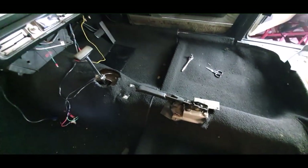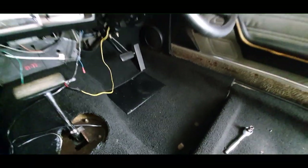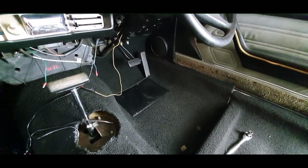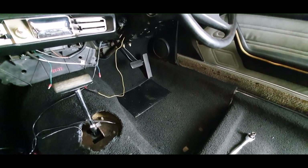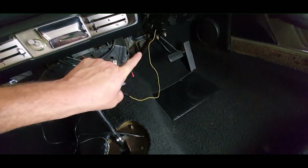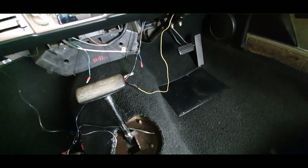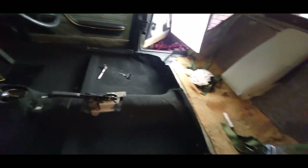Looks good, doesn't it? I've even got the accelerator pedal in. That was a little funky because the rubber mat doesn't quite line up with the accelerator — so be it. I might even have to trim that a tad more by the looks of it. The only thing I haven't done is up under the steering column — you can see there, it loops around the steering column. I'm going to sit on that for a minute and think about it. I don't want to just hack into it and have another folded bit of carpet there.